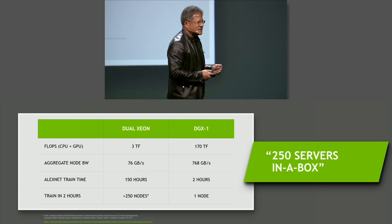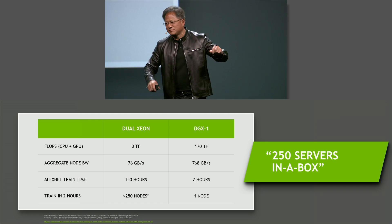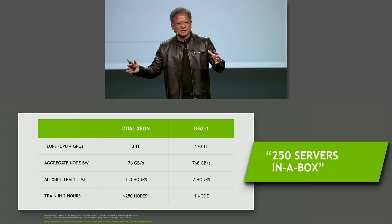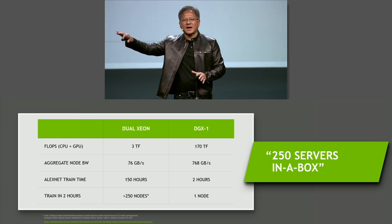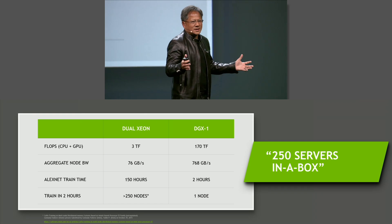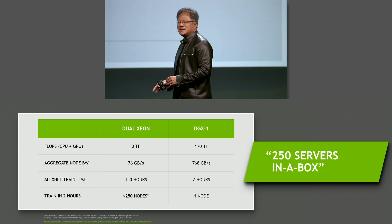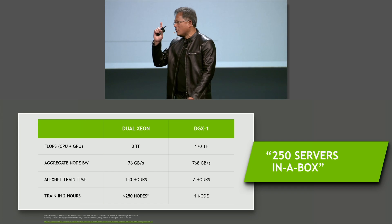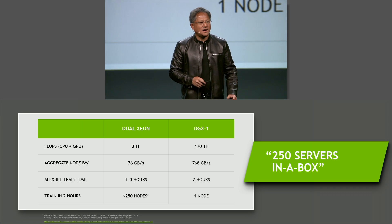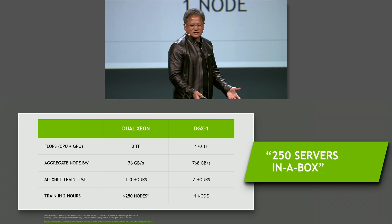Now the part that's really quite shocking is this: when you scale out using traditional off-the-shelf high-performance computing architectures, the interconnect communications between processors become a large burden as you synchronize the nodes. Each additional node gives diminishing returns, and as you scale out, the speedup is no longer great. It would take over 250 nodes to keep up with one DGX-1. Unbelievable — it's like having a data center in a box. 250 servers in a box.